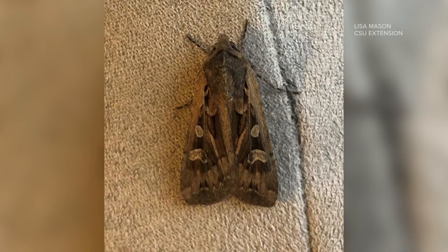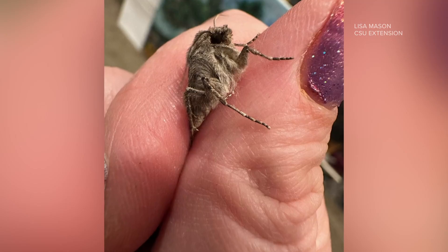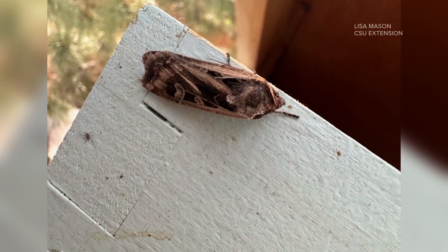It is something Coloradans are all too familiar with — it is Miller moth season. They haven't gotten here just yet, but experts say the moths are migrating west right now and they will eventually land here in Colorado.